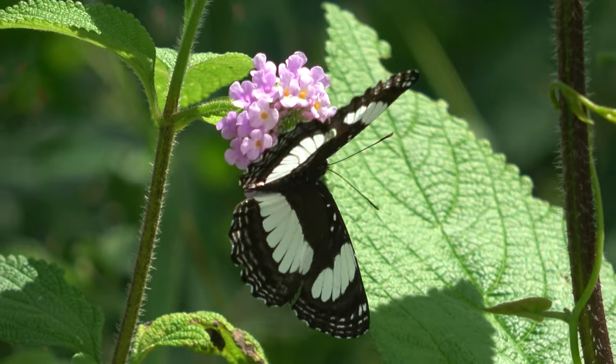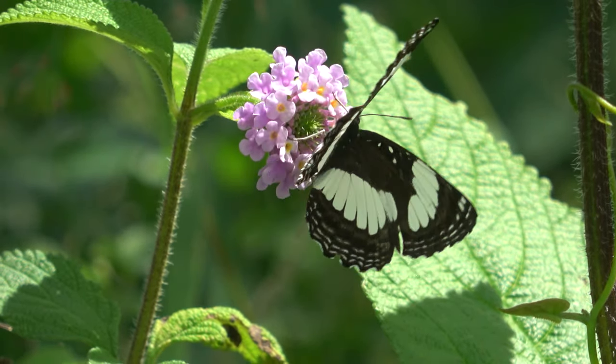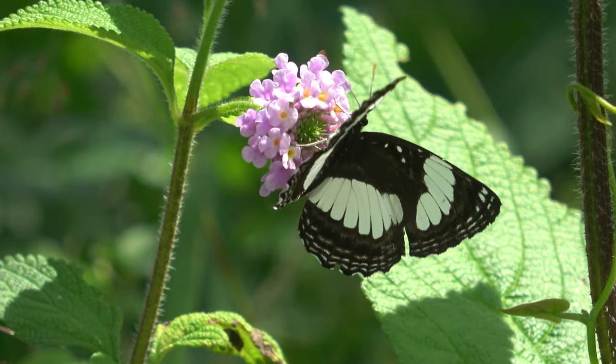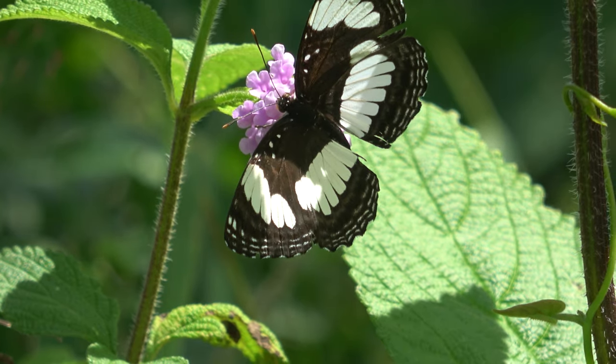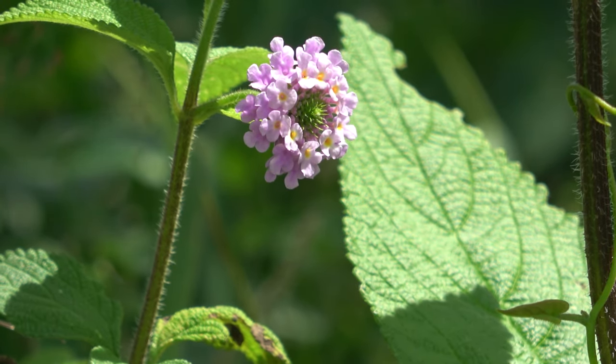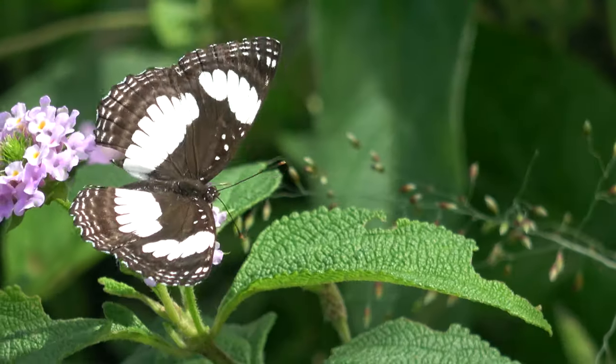Whoa, here is my first ever butterfly in Uganda. Amazing. Hopefully it's the start of many species. This butterfly here is Neptis serena, known as the river sailor.